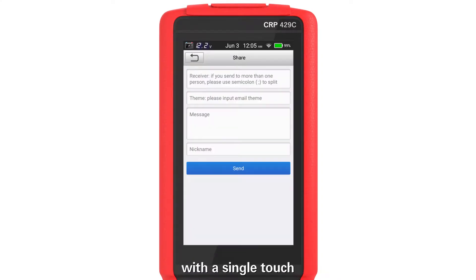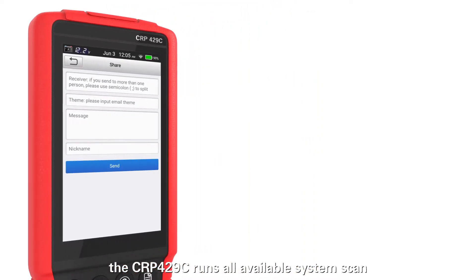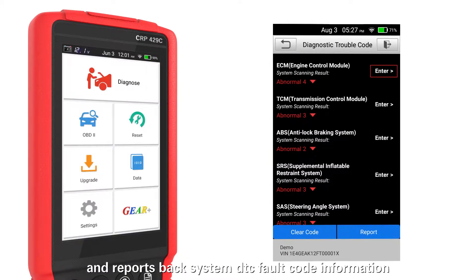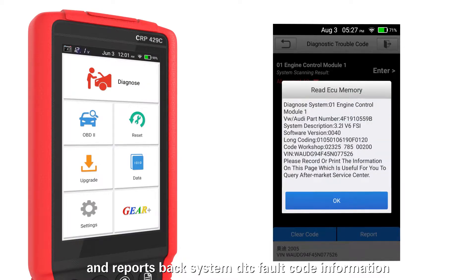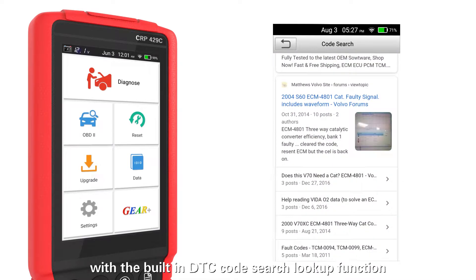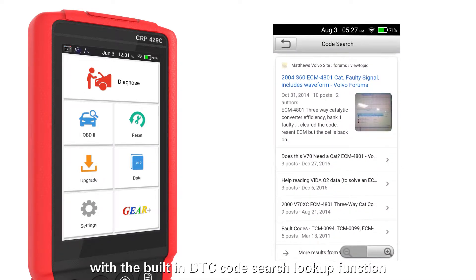With a single touch, the Launch CRP429C runs all available systems and reports back consistent DTC code information. You can find even more code details online with the built-in DTC code search lookup function.